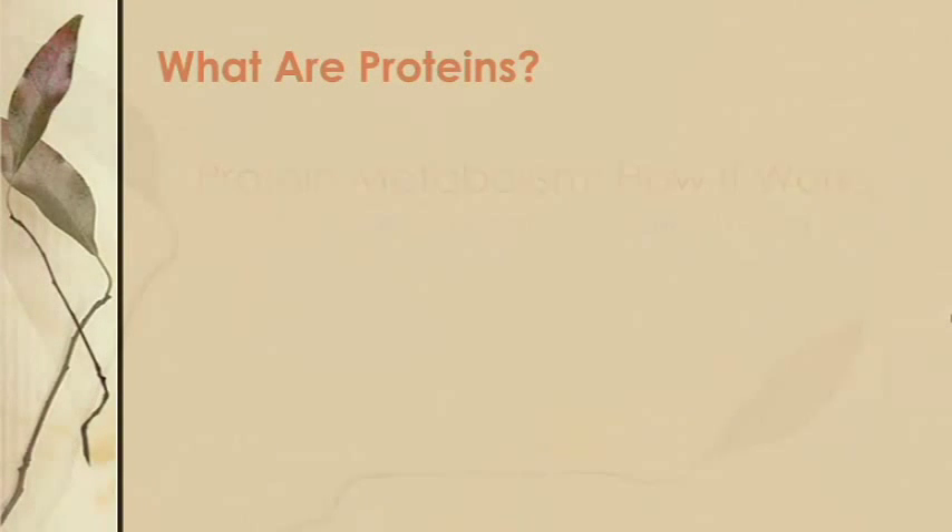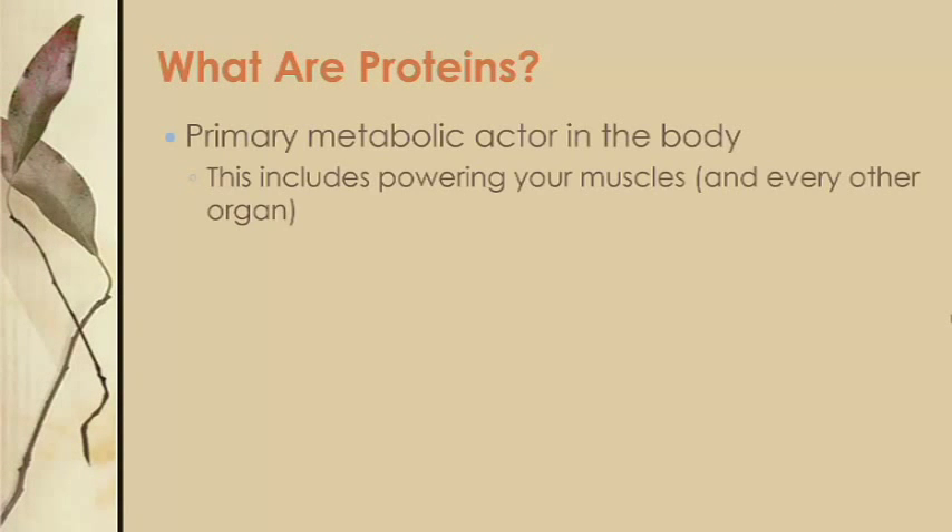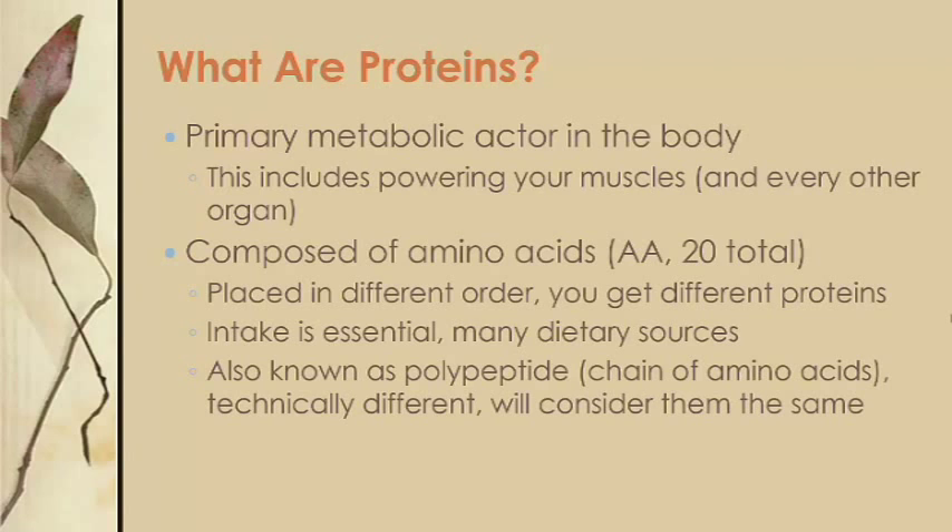First, what are proteins? Proteins in your body do a lot of things, including make your muscles go. They're composed of basic units called amino acids. There are 20 total, and just like the alphabet, if you put those amino acids in different order, you can make different proteins. There are proteins specific to every organ in your body. Protein intake is essential, and there are obviously many dietary sources of it. You may also hear the term polypeptide — technically it's different, but it's basically a fancy word for a chain of amino acids linked together, which for our purposes just means protein.